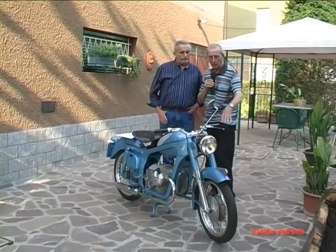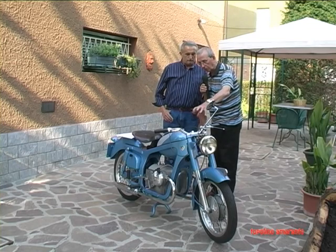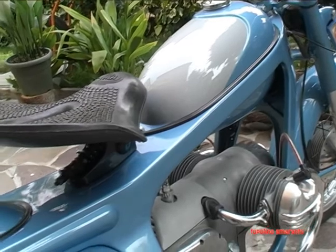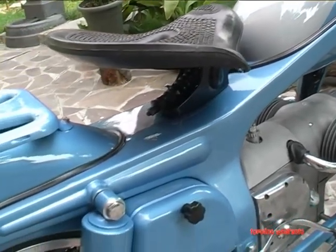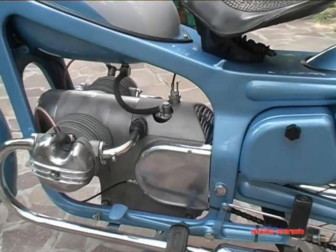Ora vediamo descrivendola: ha una bella forcella telescopica e il classico osservatorio che viene appoggiato su questo telaio stampato, e un blocco motore molto bello perché è tutto compatto e chiuso. L'unica cosa strana che vedo è questo carburatore nascosto là dentro.